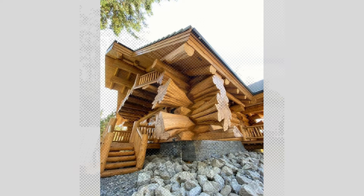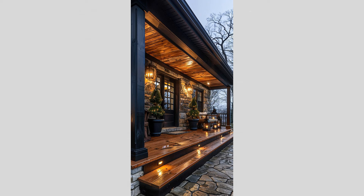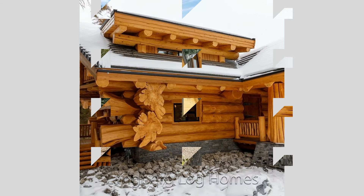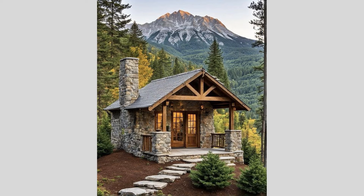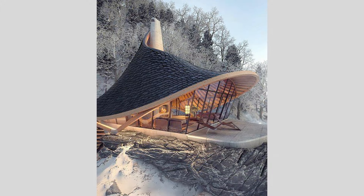As you continue to explore the captivating world of wooden house design, I encourage you to keep an open mind and embrace the endless possibilities that this versatile material has to offer. Whether you're drawn to the cozy charm of traditional log cabins, the refined elegance of Scandinavian-inspired minimalism, or the innovative, organic forms of contemporary wooden architecture, the natural beauty and enduring appeal of wood are sure to inspire your own unique vision.